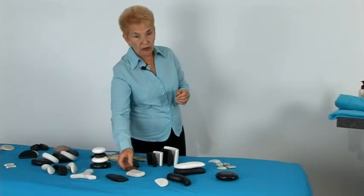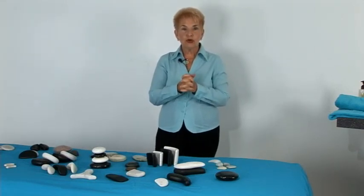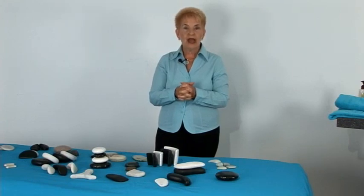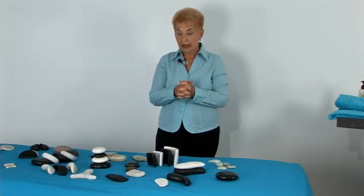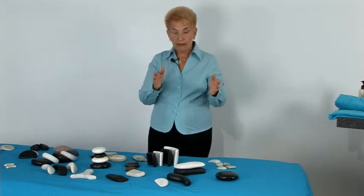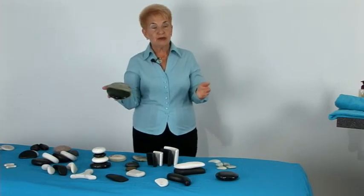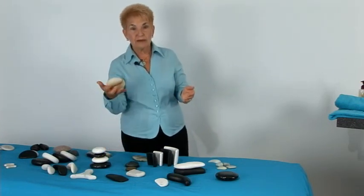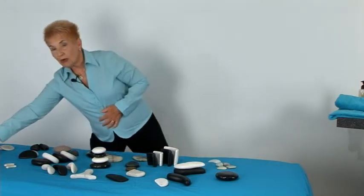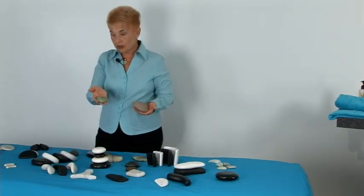We're very lucky because now in the industry we have some really pure basalt stones that have been carved with a diamond saw. I have pure basalt stones, I have marble, I also have some beautiful jade, I have some sardonyx, there is also some aquamarine, and we also have some soap stones.